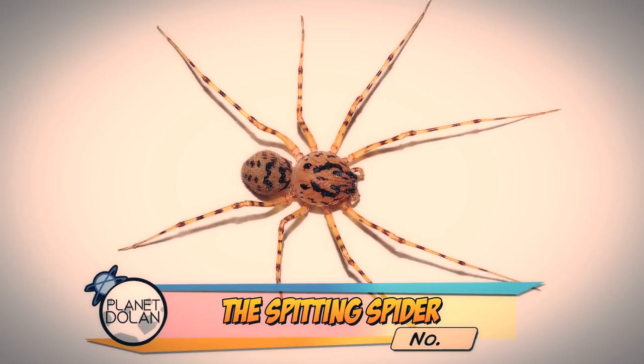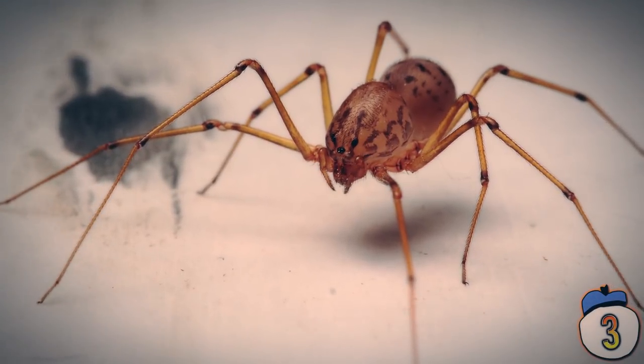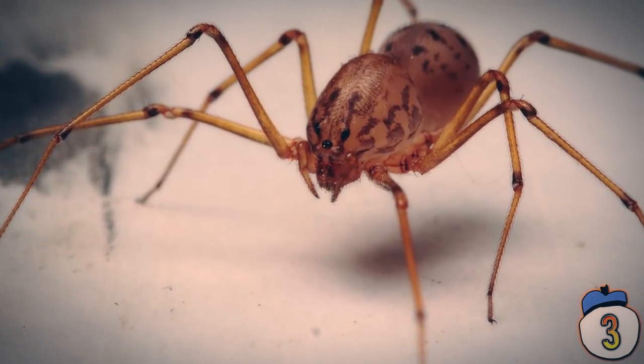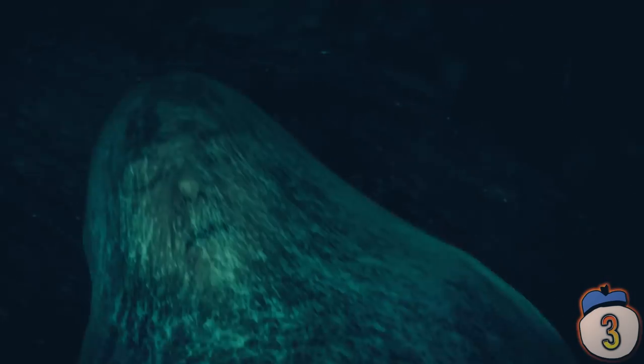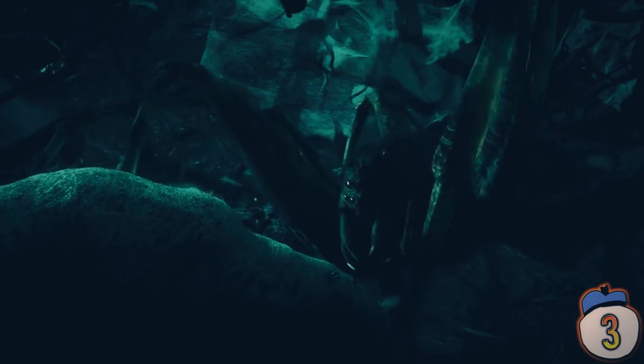3 – Spitting Spider. One member of the spider family has combined two things the creature is perhaps most known for: its venom and its web silk. The spitting spider can shoot a fluid from its mouth that is a mix of venom and silk, which sticks to its prey. The fluid then congeals, which constricts the victim's movements, and then starts to paralyse and poison it, in what must be one of the most horrific deaths imaginable.